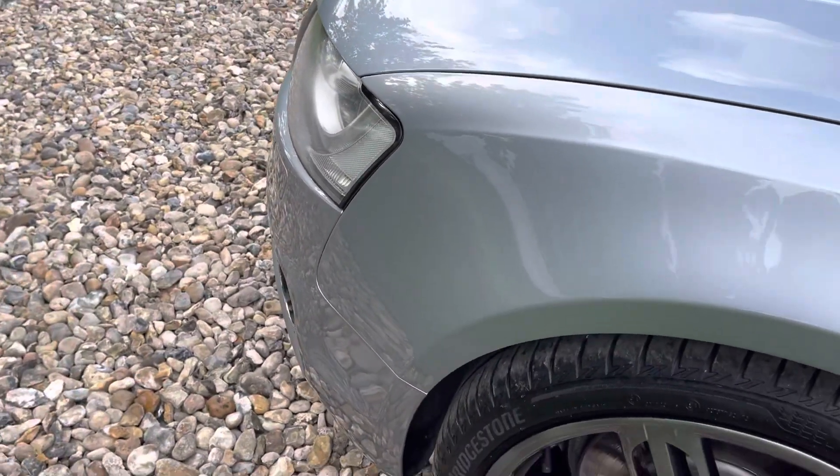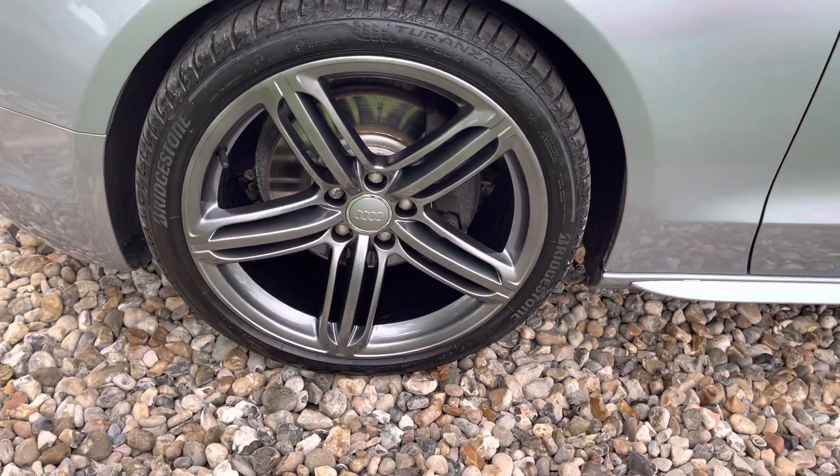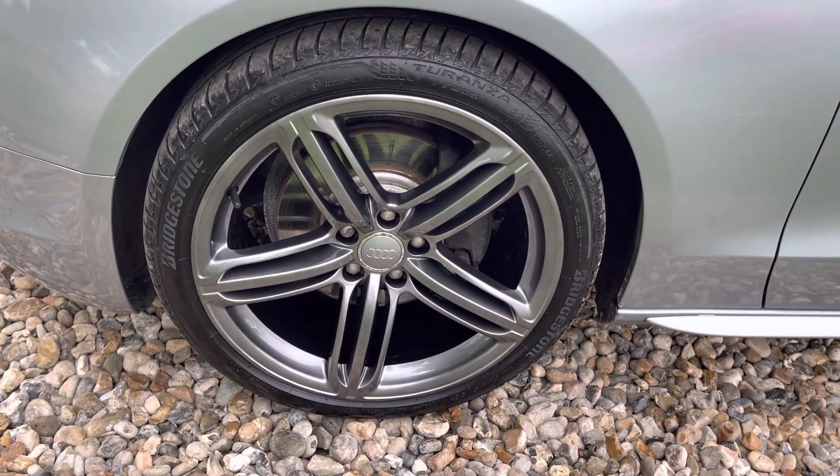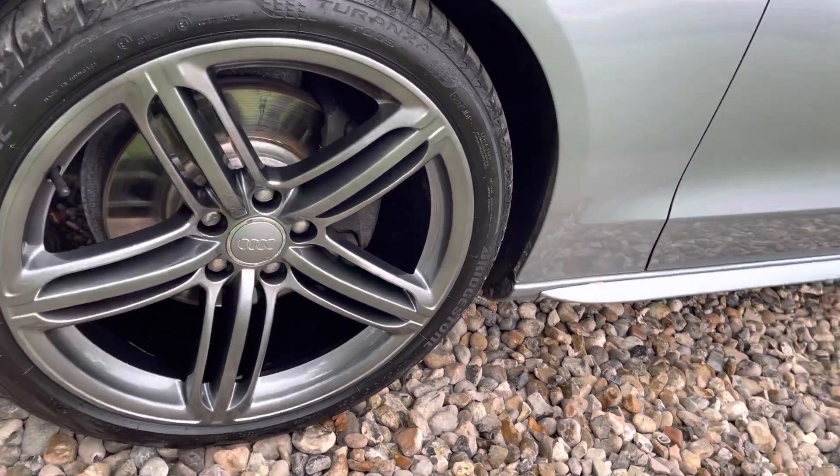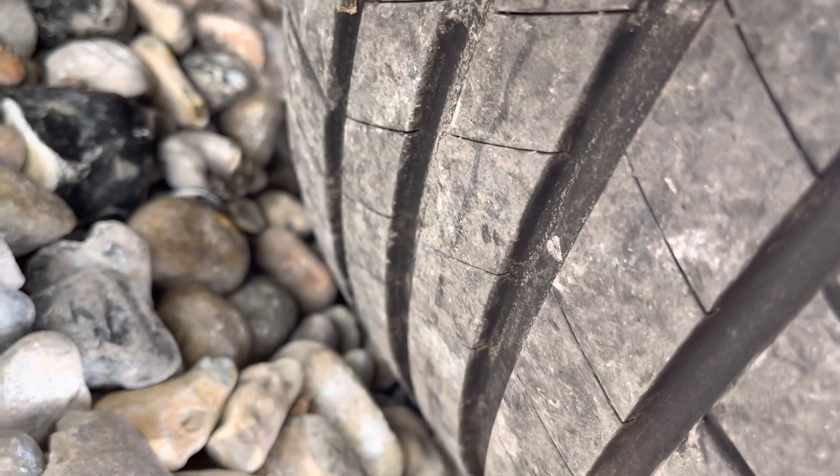Sorry about the wind noise in the background. These alloys - we've sent them away to be professionally refurbished: acid dipped, stripped, powder coated, and they've come back in shadow chrome. They're the original Audi alloys and there's a recently new tyre on there; I think all the tyres are good on this car.